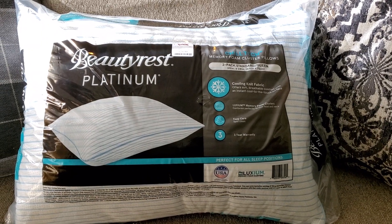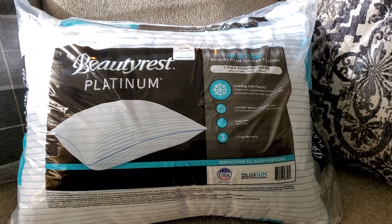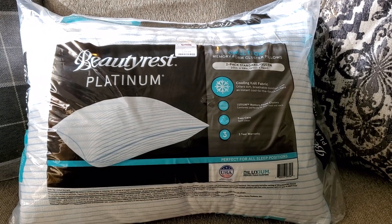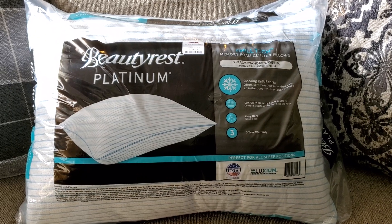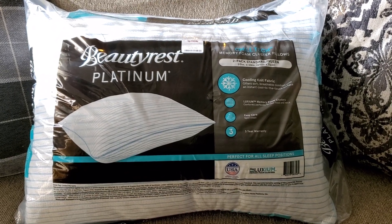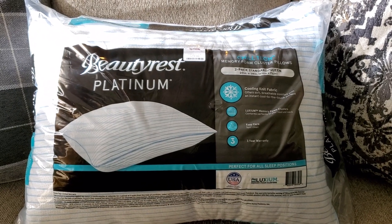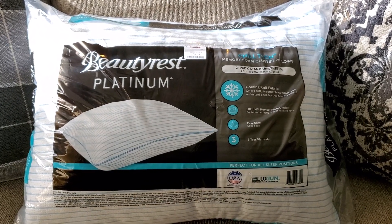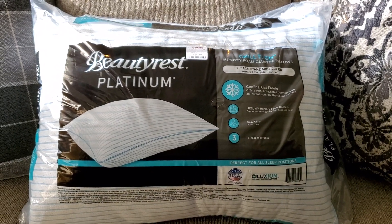So I put these over on the couch — quite heavy, rather large. They were $29.99 — two Chilltec memory foam cluster pillows, 20 by 28, cooling knit fabric. I thought that was pretty cool. The cat just whacked the dog — Slade, that's not nice! My cat wants to play and my dog doesn't want to play.